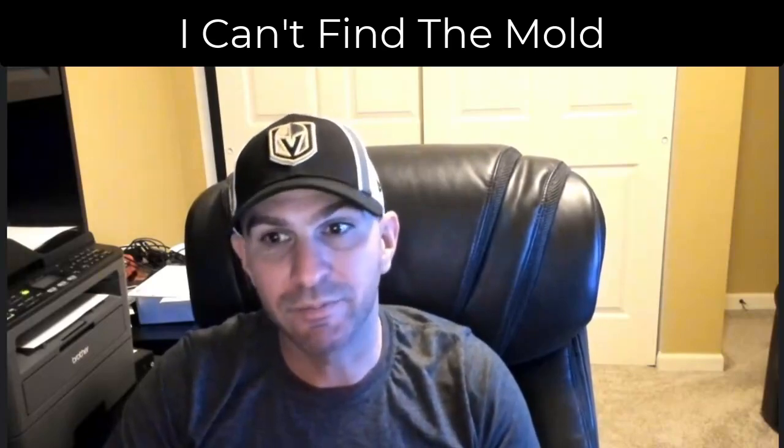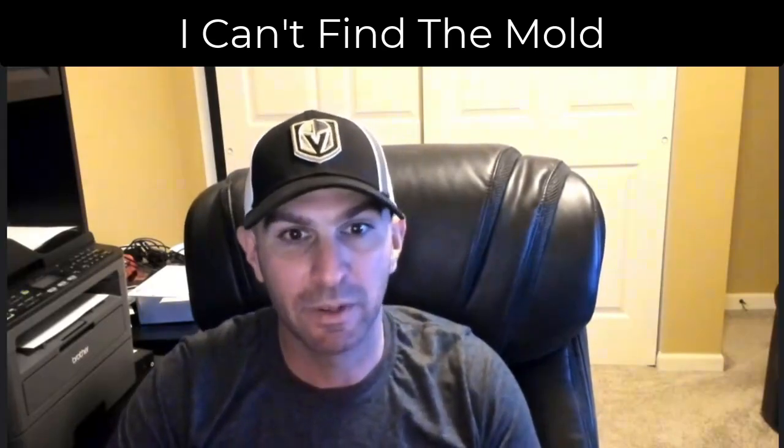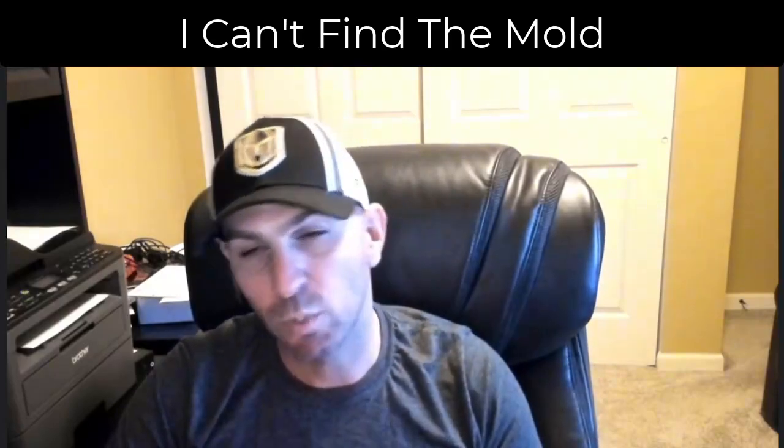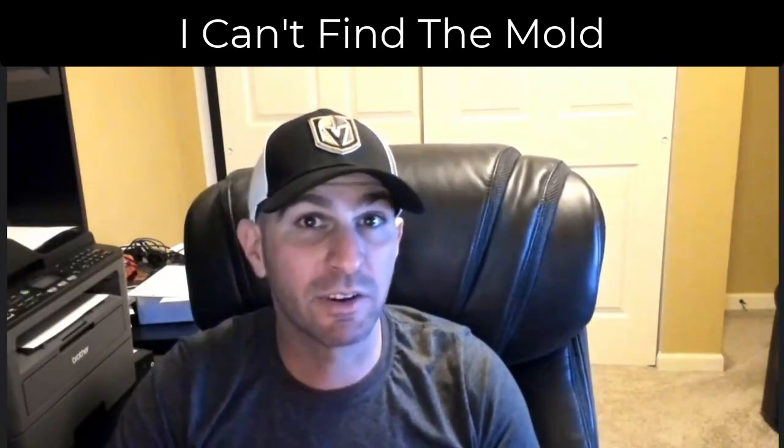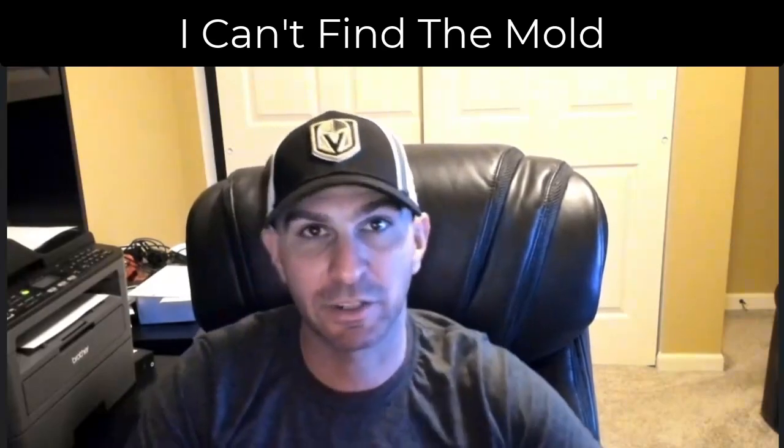A musty smell doesn't always equal a mold problem. Sometimes it could be humidity, sometimes static air — if you have no windows open and you never turn on your AC, you're going to have a musty smell simply because there's no air exchange in your home.